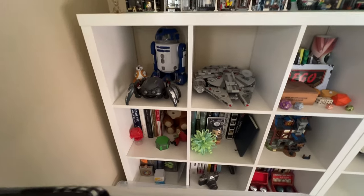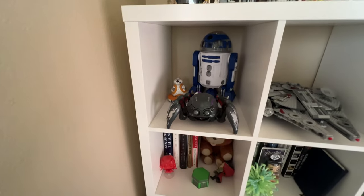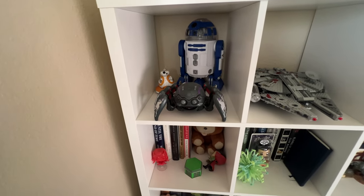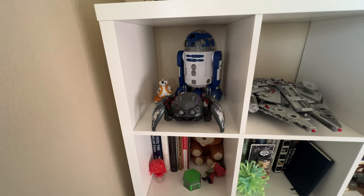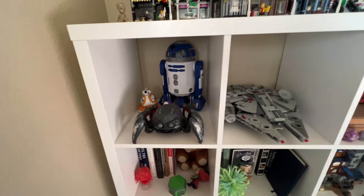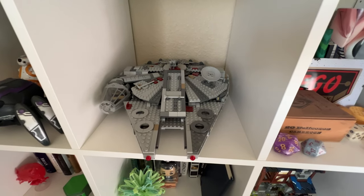We've got some books here and some odds and ends. I've got some droids over here. R2 and this spider bot are from Disneyland, and BB-8 back there is just from Best Buy — he's a little Sphero droid that you can roll around, remote control. Then I've got the smaller Millennium Falcon. I got this a couple of years ago and I like this set a lot.